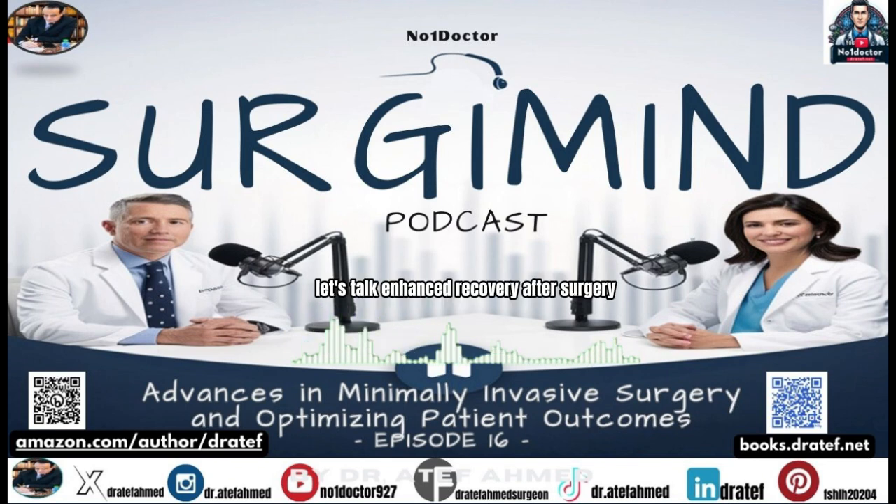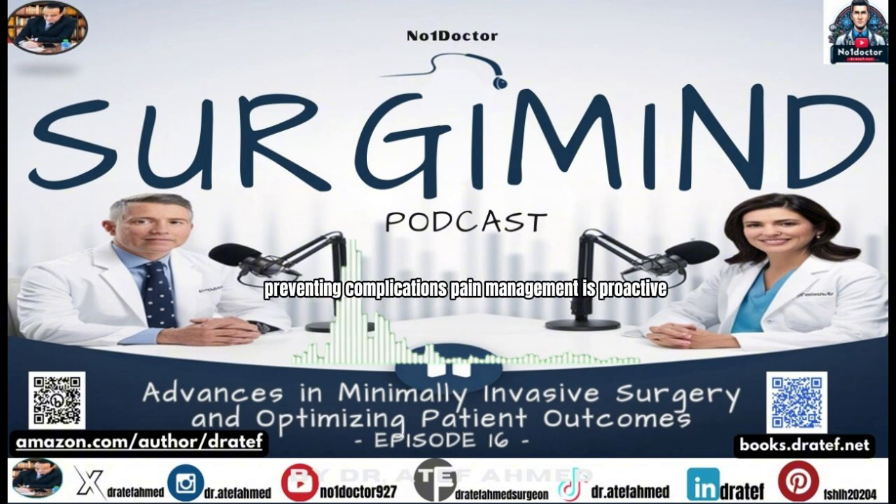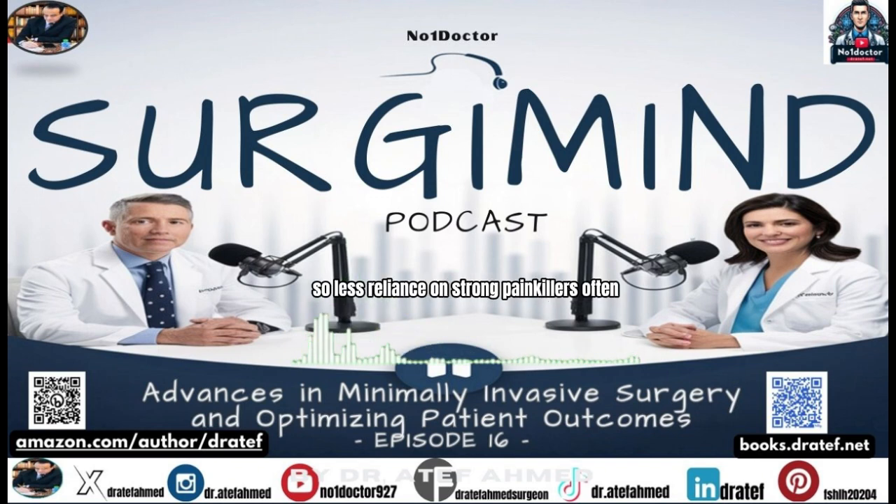Enhanced Recovery After Surgery — ERAS — is totally changing how we approach surgery as a whole. It's not just about what happens in the operating room; it's about the entire patient journey before, during, and after. Minimal fasting beforehand, getting up and moving sooner after surgery, and proactive pain management using a multimodal approach — different types of medications targeting different types of pain — means less reliance on strong painkillers and fewer side effects. ERAS and minimally invasive techniques go hand in hand, both minimizing impact and speeding up recovery.